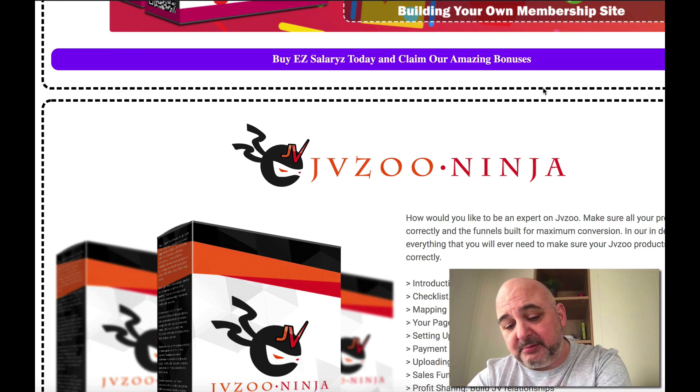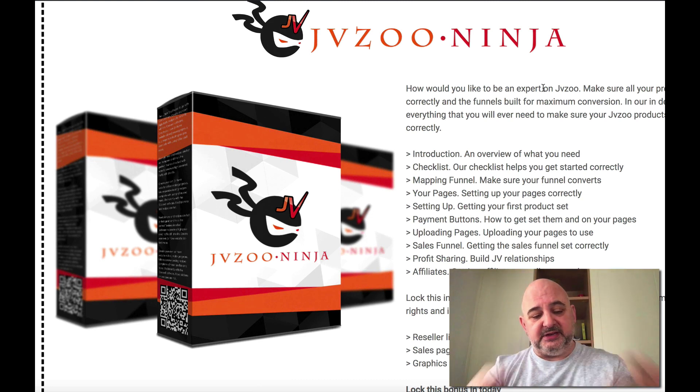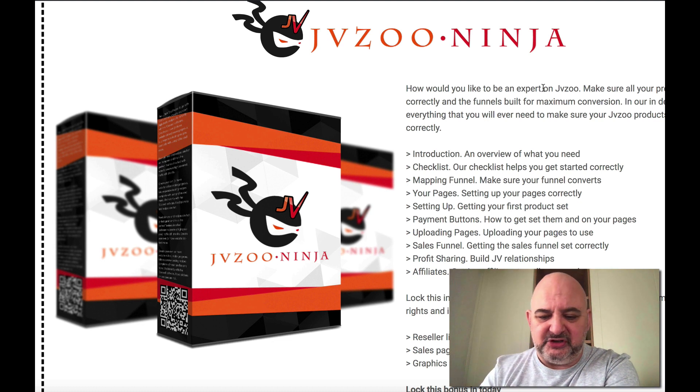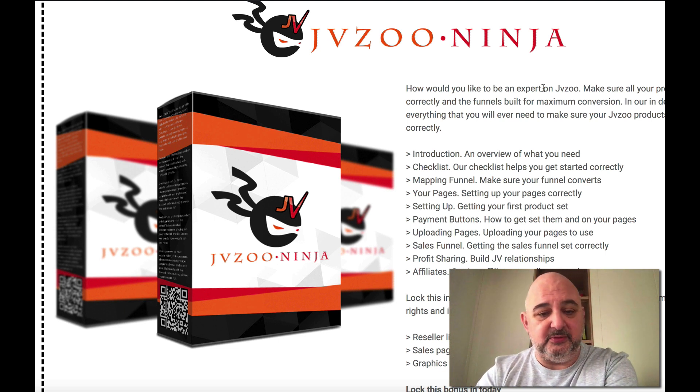On top of that, we've got JVZoo Ninja — a brand new video course we've created specifically for this product. You have a full brand new product to create inside EZ Salary. Everybody wants to know how to market on JVZoo better — this gives you all the setup on how to do it, how to get affiliates, profit sharing, building JV relationships, everything. You get the reseller license for the videos, the sales page, and the graphics — everything you need to set up your product inside EZ Salary.